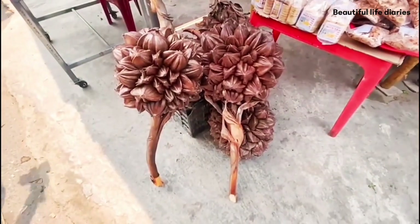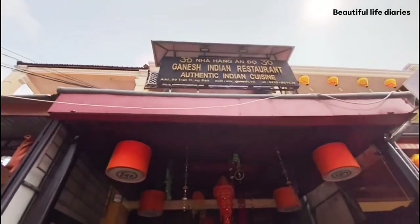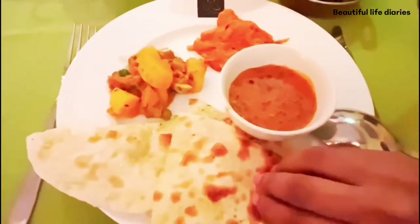After thoroughly enjoying our boat ride, we were headed for lunch. As vegetarians, we had limited options but were suggested this Indian restaurant by our tour guide, where we got to relish a good vegetarian meal.